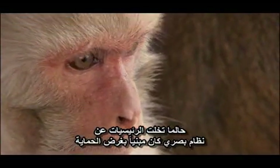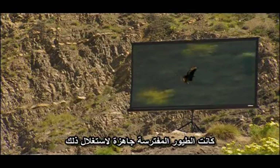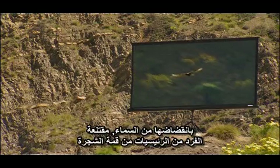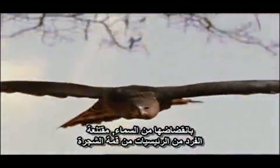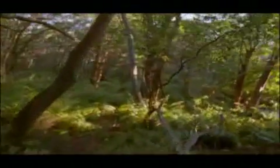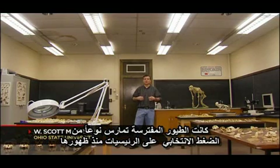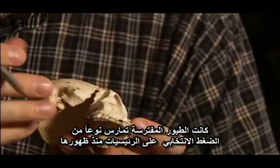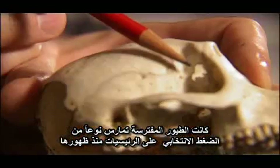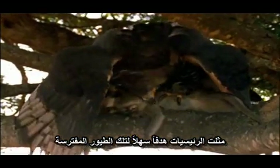Once primates abandoned a vision system built for protection, birds of prey were ready to benefit. Swooping in from the sky and plucking primates from the treetops, these aerial terrors were threats to be reckoned with. Based upon the evidence that we have from the fossils, birds of prey have been exerting selective pressure on primates for as long as there have been primates and raptors. Primates were easy targets for these winged predators.